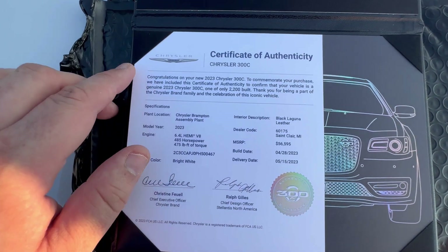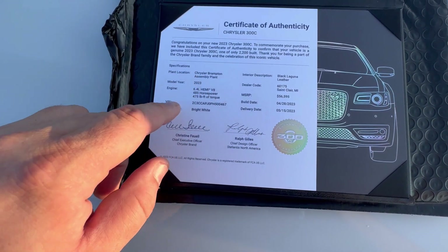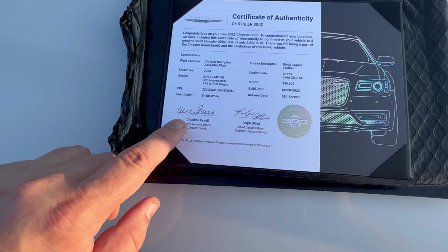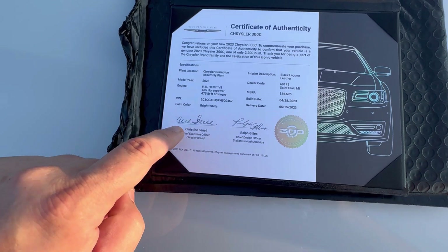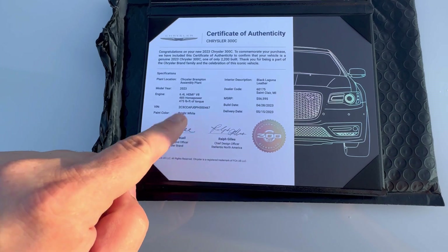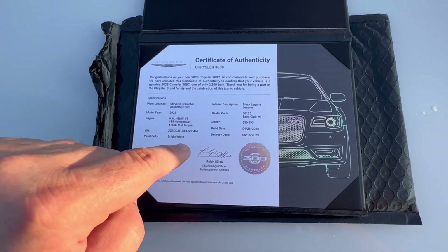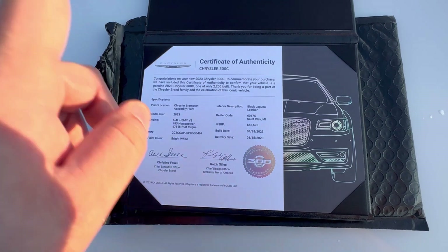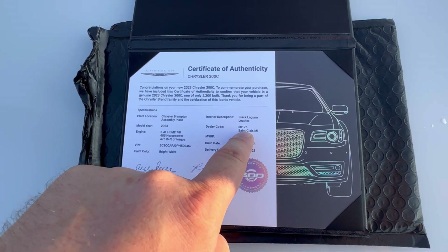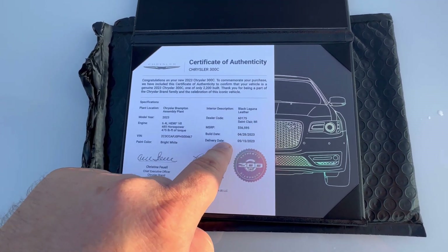It says congratulations on purchasing your 300, tells where it was built, the model year, what engine, the VIN, and it's signed by Chrysler CEO and Ralph Gilles, head of design for Chrysler. It also shows where I bought the car — St. Clair Chrysler Dodge Jeep Ram in St. Clair, Michigan — when it was built, and the delivery date.